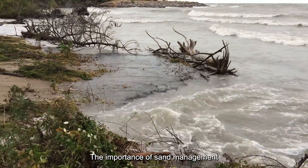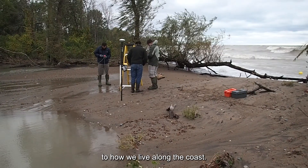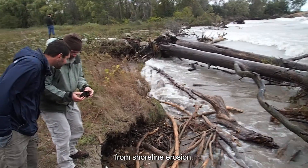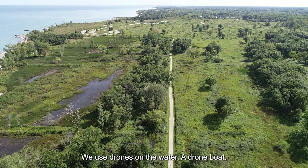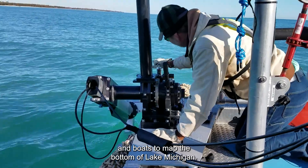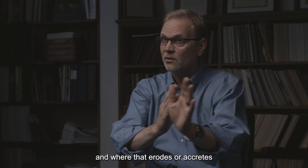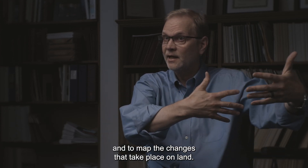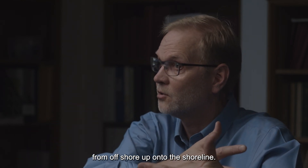The importance of sand management along the Lake Michigan coast relates to how we live along the coast. Sand is a secret ingredient and it helps protect from shoreline erosion. We use drones from the sky, drones on the water — a drone boat — and we use conventional technologies of using vessels and boats to map the bottom of Lake Michigan, to map the position of the shoreline and where that erodes or accretes, and to map the changes that take place on land from erosion by waves or by pushing the sediment from offshore up onto the shoreline.